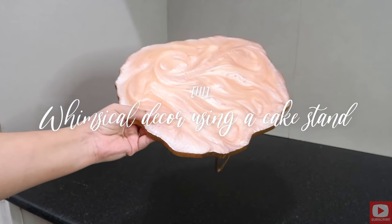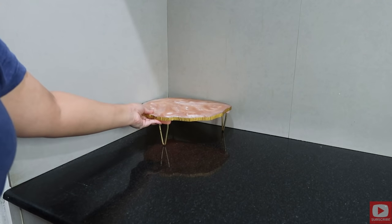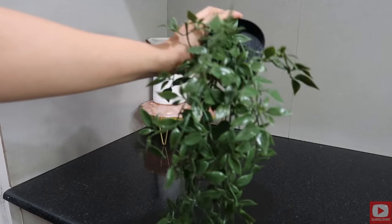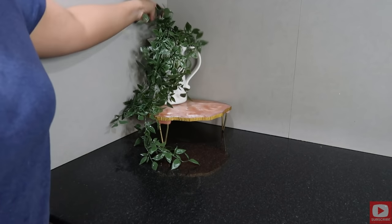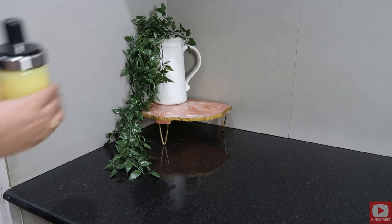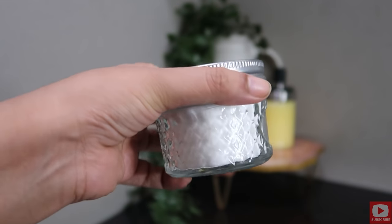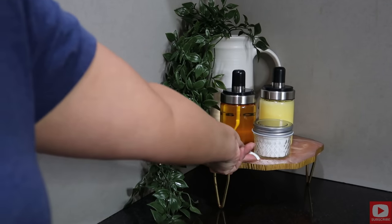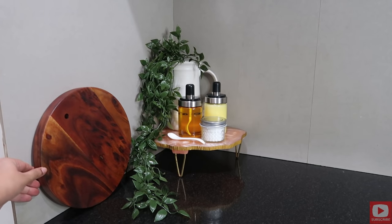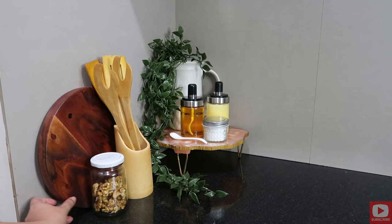Moving on to our third and final style — this look is going to be more modern yet whimsical. For this I'm using this beautiful resin cake stand which actually has a crack on it now, so I'm keeping it in the corner. Then I'm placing a white ceramic jug at the back and putting an artificial plant inside it so that the plant beautifully trails down the cake stand. I'm keeping it very minimal by just keeping my oil and ghee containers along with a small glass jar with salt in it and a spoon. Now I'm placing a round cutting board on the left side, keeping with the soft and flowy feel of this look. In the front I'm keeping nice spatulas and a glass jar with walnuts inside — I like how the colors stand out with the background here.